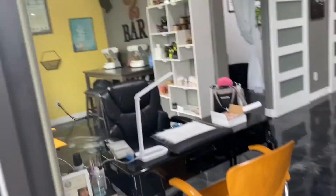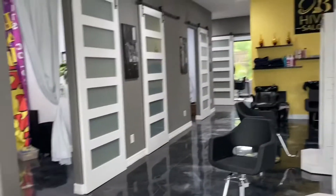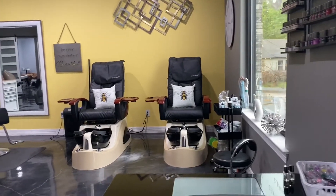Hi guys, so very quickly I wanted to do a little mini salon tour. This is what it looks like when you first walk in, and the salon's got the behalf salon colors — yellow and black.